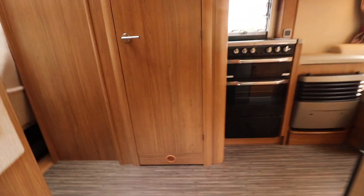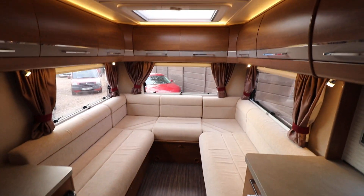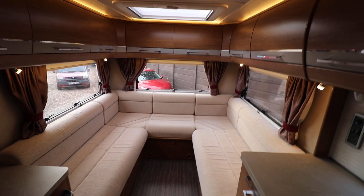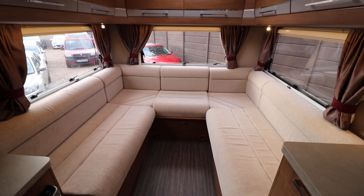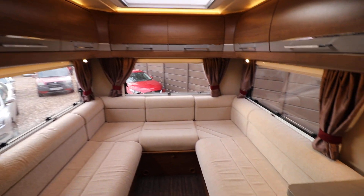To begin with you have a rear U-shaped lounge. It's nicely lit up today with a skylight and the LED lights on as well. That comes together to make a large double bed. Above that there's overhead cabinets on both sides.